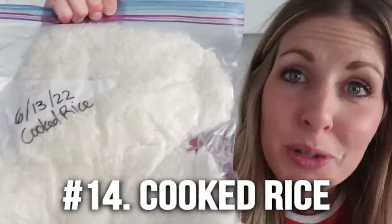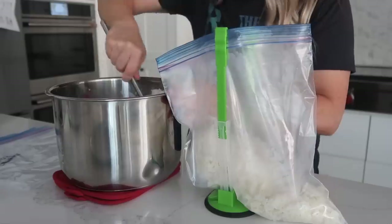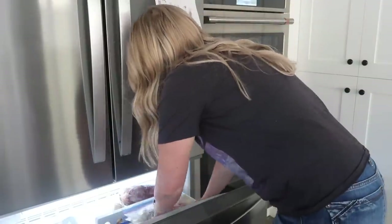Number fourteen is freezer meal rice. I love cooking it in my Instant Pot — you can cook a lot at once. I like to cook six to eight cups at a time, then put about two to three cups of cooked rice into each freezer bag. Stack them on top of each other and stick them right in the freezer.